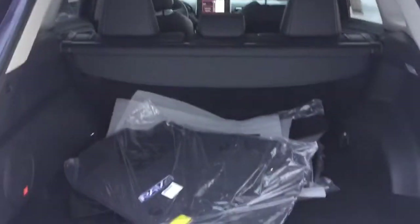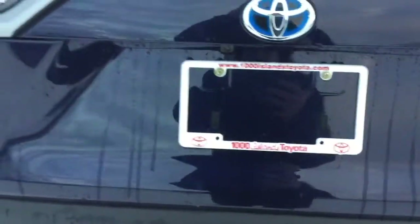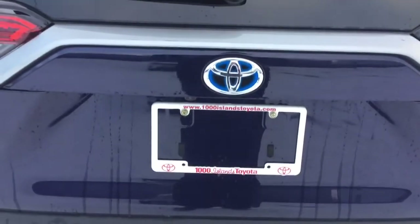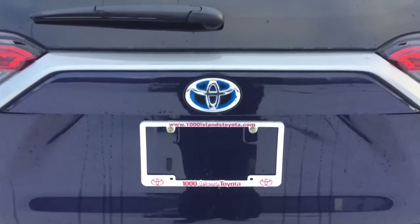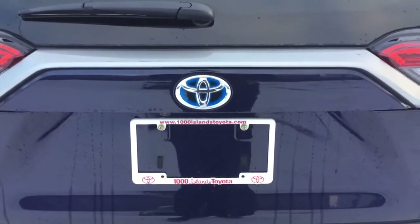There is also a button up top here — if you press that, it will close the liftgate as well. You can also adjust the height for how far you'd like the tailgate to open. If you'd like it to open a little bit lower depending on your height, that's possible to adjust inside the vehicle.